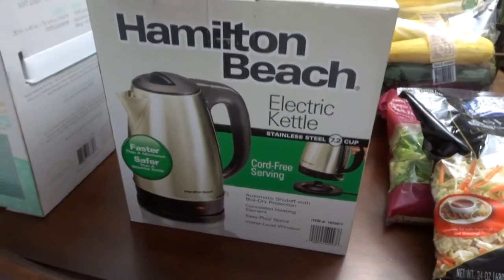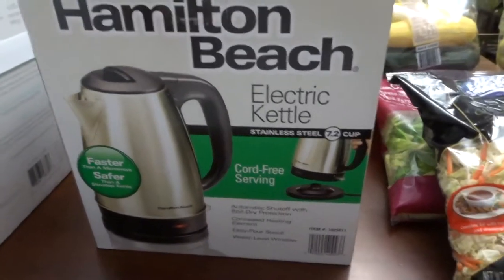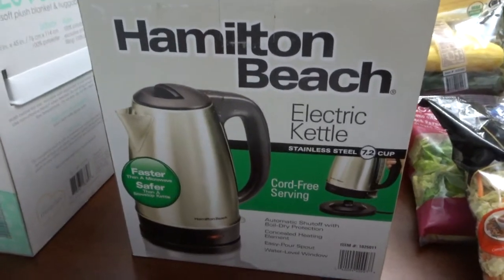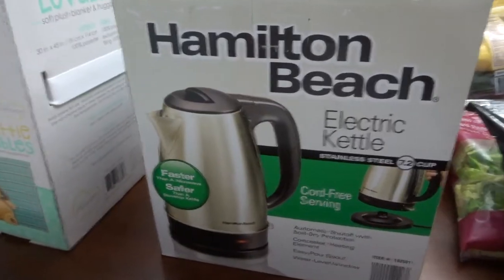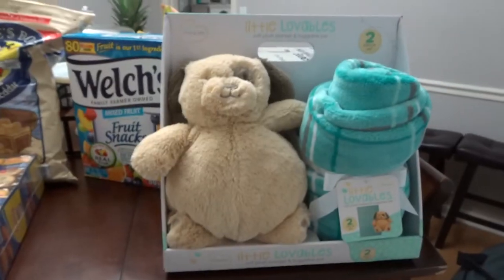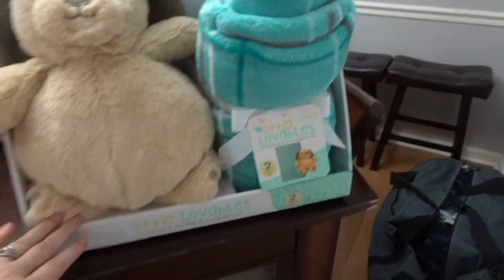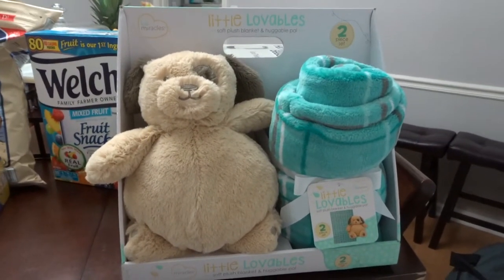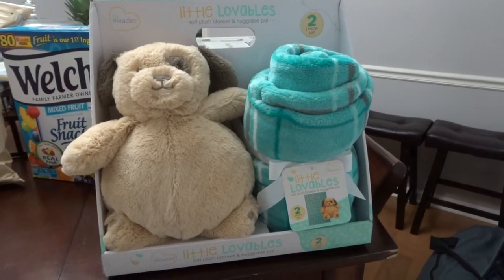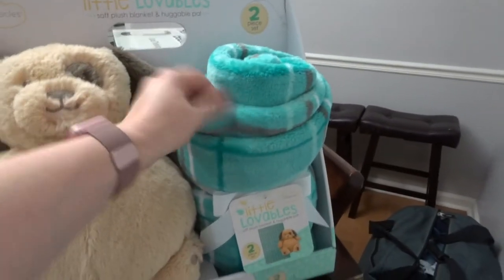This was my find of the day: a cord-free electric serving kettle. I love tea but I hate boiling water the traditional way, so this was $20 and I was so excited — it was the first thing I put in my cart. I also thought this was such a cute baby gift: it's a little fluffy dog that is so soft with a little blanket, and it was $8.97. We have friends who are adopting a child and I thought this would be such a good gift — you can't have too many blankets with babies.